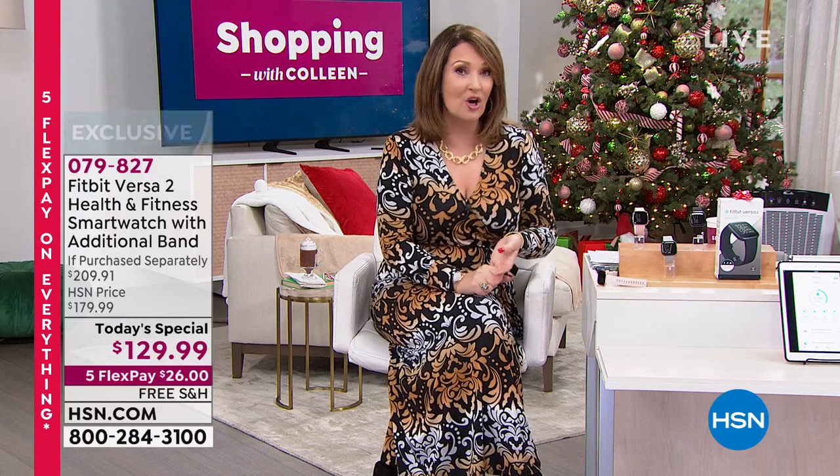We'll be talking about the most incredible massager — you need a little stress relief. We're going to talk about that and more, so stay tuned — more fun shopping up ahead.